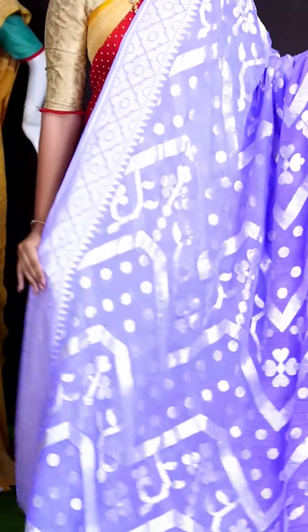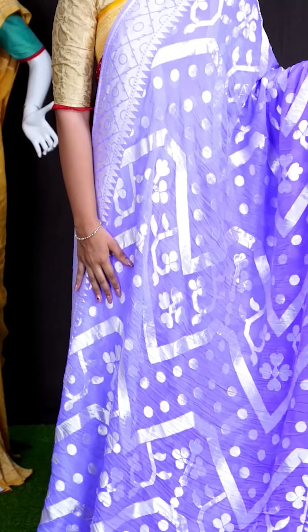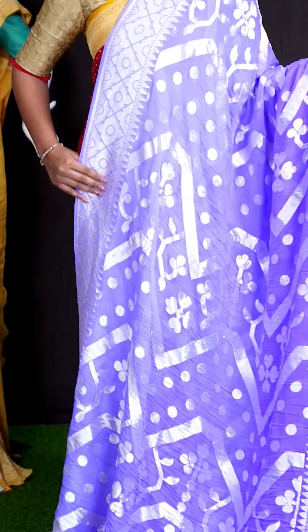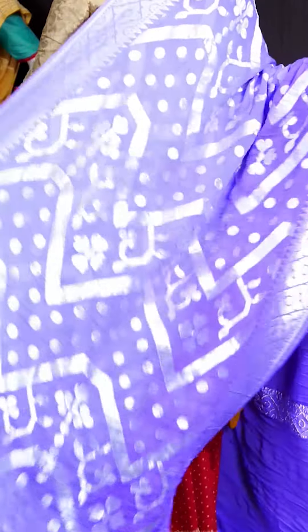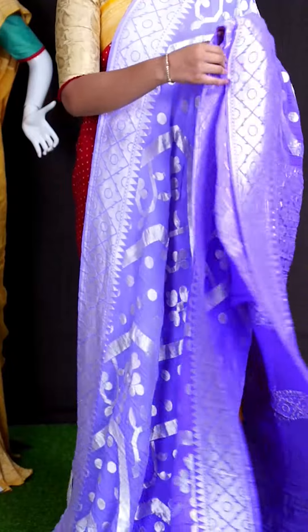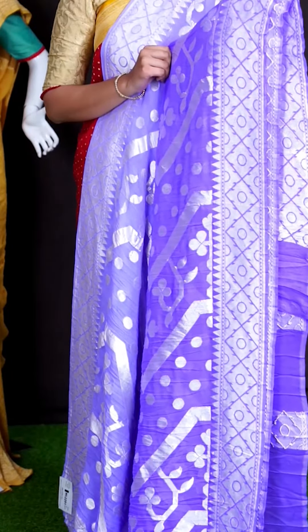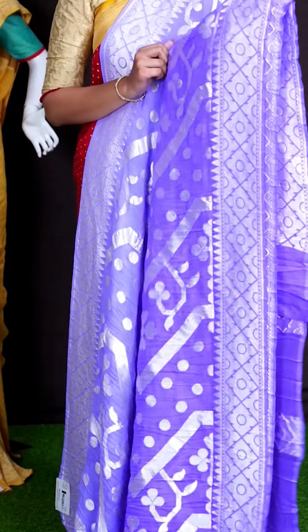Here we go with another pretty saree of lavender color. On body, we got all over silver zeri dotted booties and florals with zigzag silver designed lines. For border, we got silver zeri diamond cut with circle and temple designer border.